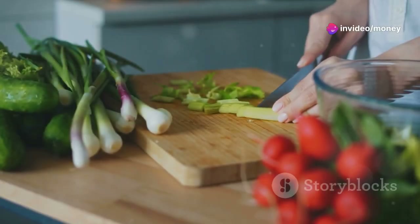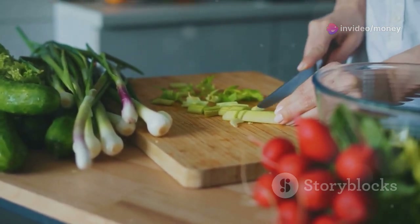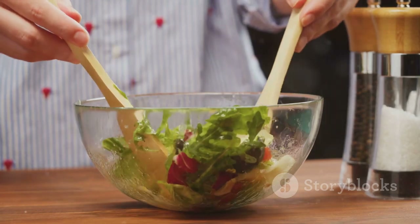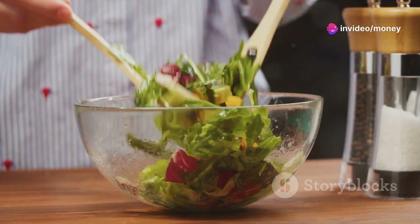Ever wonder why your kitchen adventures with plant-based ingredients feel more like an episode of a mystery series than a cooking show? Fear not. Today we delve into the art of crafting simple, delicious plant-based meals that might just make you reconsider your culinary routine.